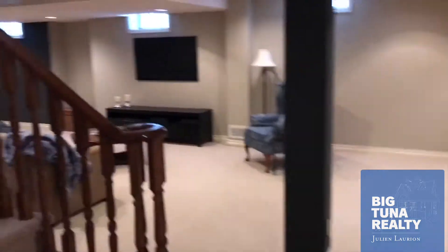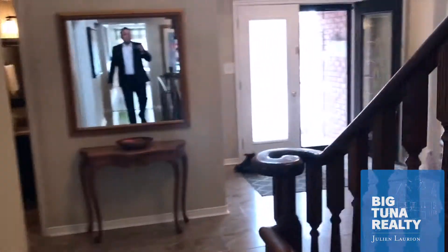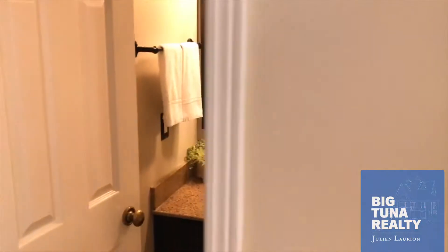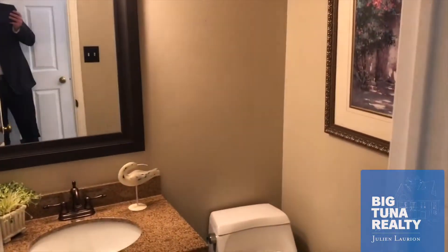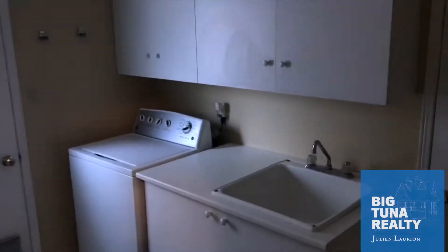Alright, that's it - pretty quick. The concept is that you get a good idea, we walk through it together, and you tell me whether this home is worth seeing in person. Sometimes people can just make that decision right away. Just before I let you go, here's the powder room located just off the front door, as well as the mudroom slash laundry room and garage access. This house does have a two-car garage.